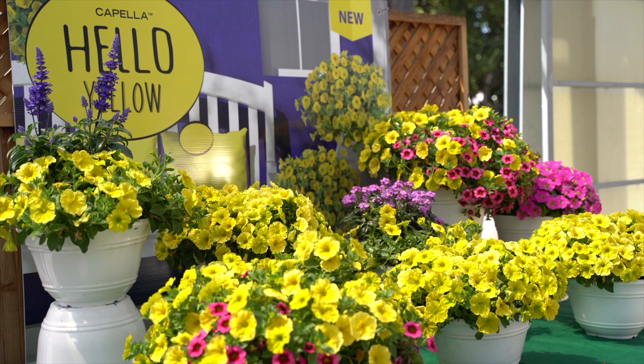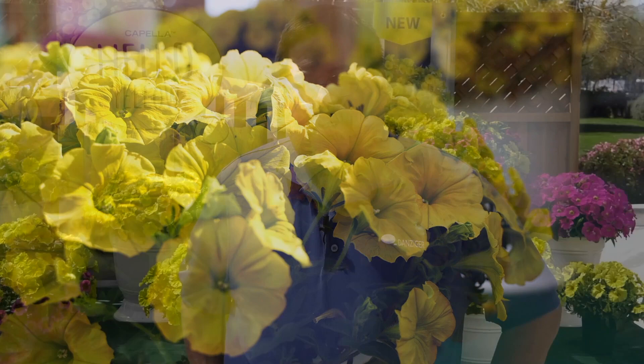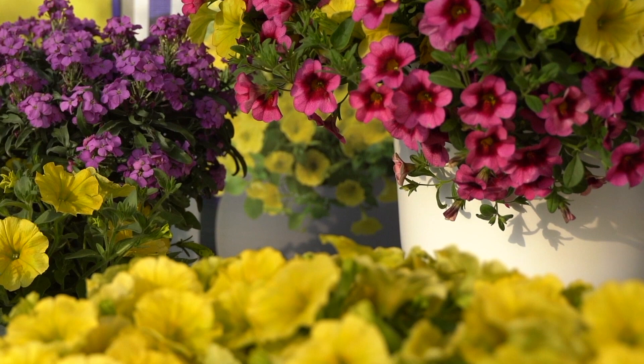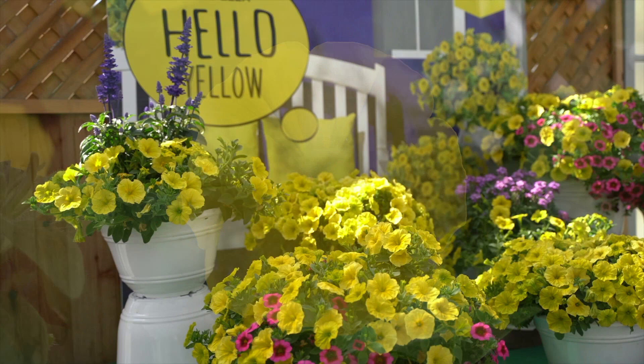Hello Yellow. So Hello Yellow is a new addition to the Capella series. It has the same attributes: controlled growth habit, early flowering, but you still don't give up performance later. As you can see, it's a little different from other yellow petunias. It doesn't have the white in the flower — it's more of a clear pansy yellow.